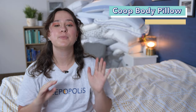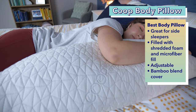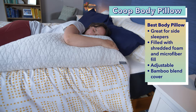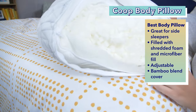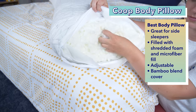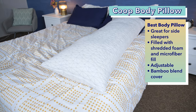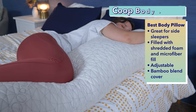Now it's on to the Coop HomeGoods Original Body Pillow, which I chose as the best body pillow. Body pillows are great for side sleepers, giving them something to hug as they lie on their side, as well as for people who have chronic pain or are recovering from a surgery. No matter why you might want a body pillow, this one from Coop HomeGoods is a great option. It's made with a mix of shredded foam and microfiber fill, giving it a supportive but ultra cozy feel. You can also adjust the pillow by removing the fill to get it just how you like it. The outer cover is made from a bamboo blend fabric that allows for breathability and is super soft. I found this pillow to be extremely cozy for side sleeping — you can hug it and wrap your legs around it, and it provides lots of support but still feels so soft and cushy.